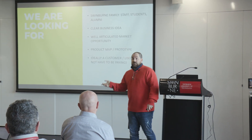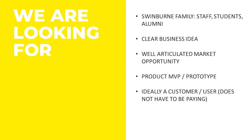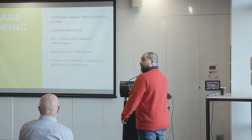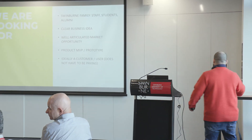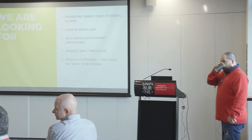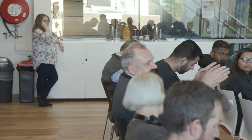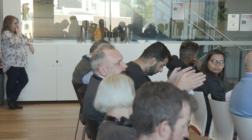This is what we're looking for: Swinburne family — alumni, students, or staff. We want you to present a clear business idea. It doesn't mean everything needs to be perfect, but the idea needs to be crystal clear — this is the problem and this is how we're solving it. Just so you know, last year we had a real problem with one team: not only did they not turn up, but they actually committed fraud, saying one of their founders was a student here. We are going to look very closely at your claims and validate them. We just need one founder to be Swinburne family, but we will verify that.